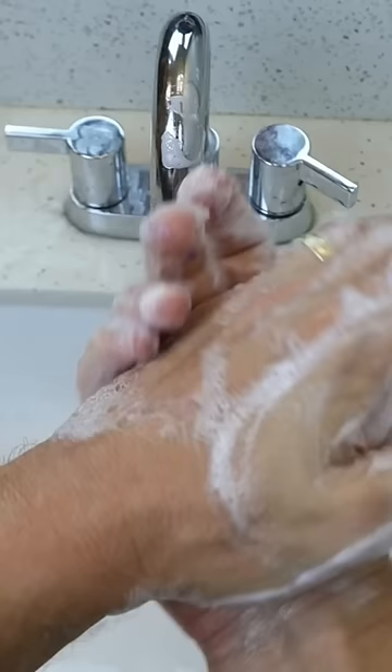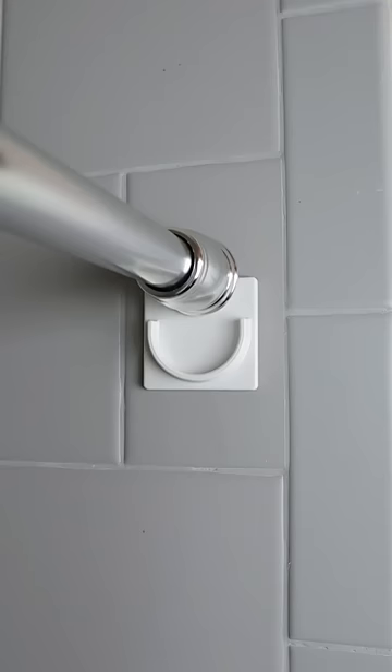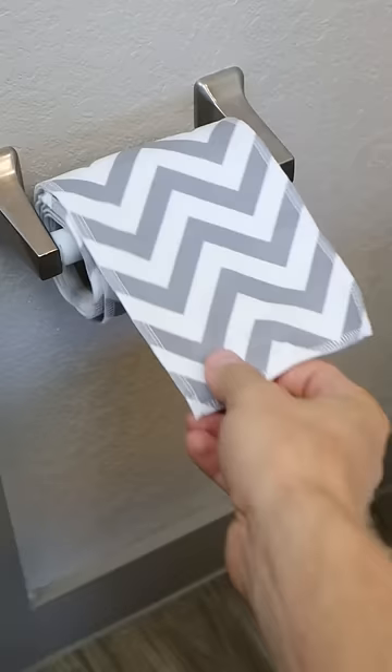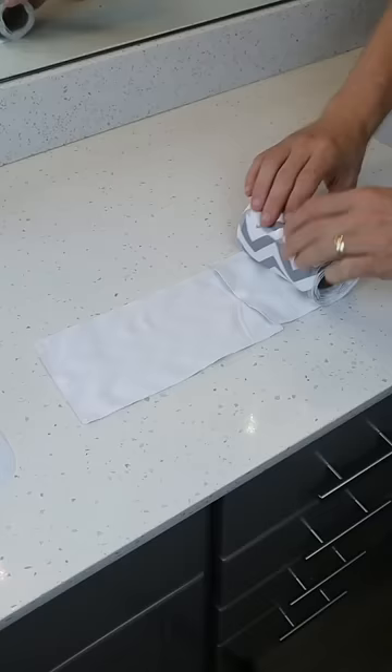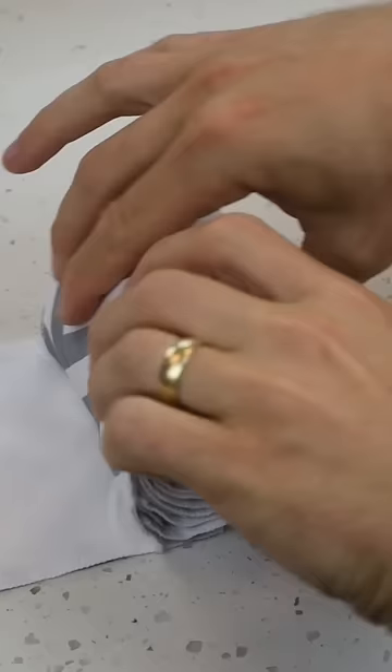These shower rod holders stick to your wall and prevent your curtains from falling. And this toilet unpaper gets folded, paired with your bidet, stored, then washed and rolled up again to be reused infinite times.